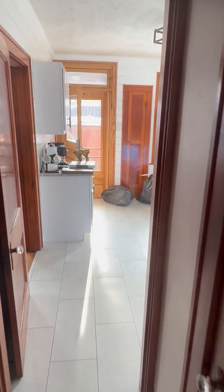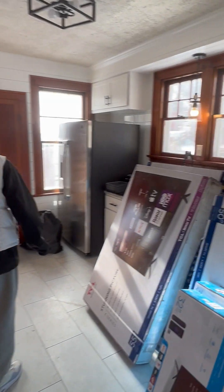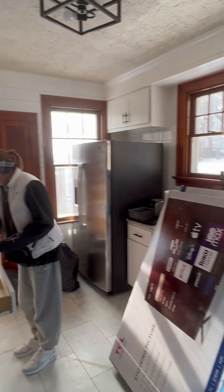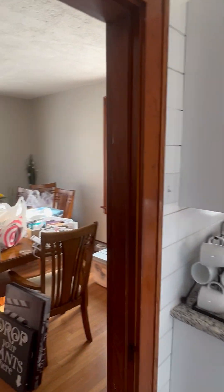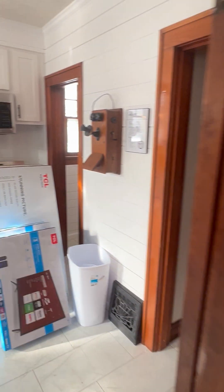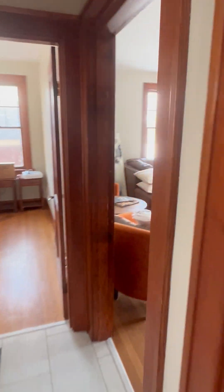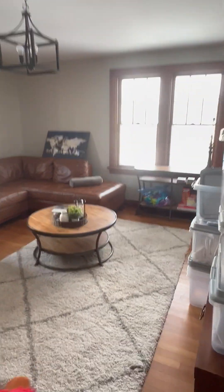This house was built 110 years ago. We did a full gut renovation on this bad boy. We're really close to being done, and it is freezing outside. Let's go upstairs.